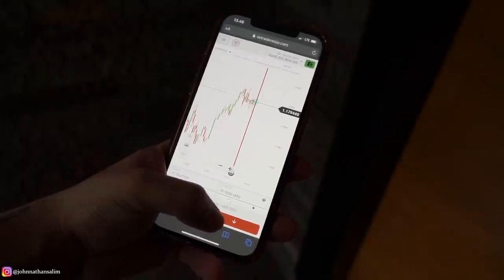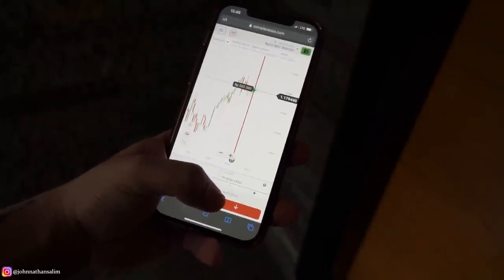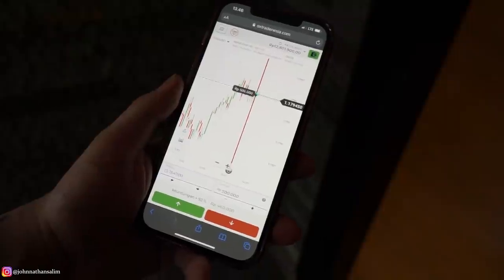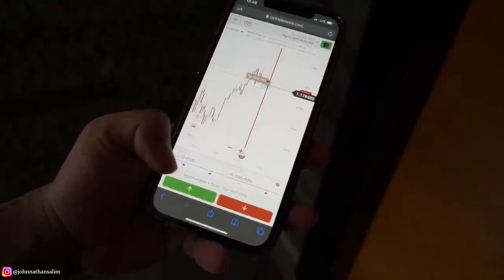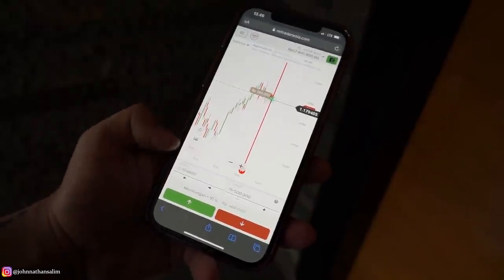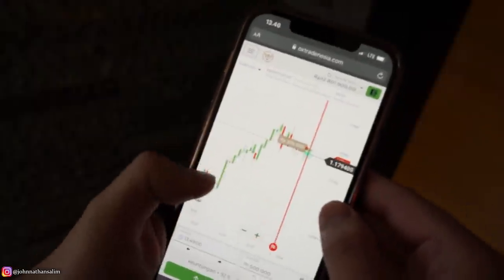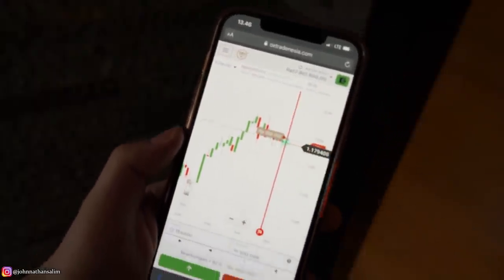Oke, gak usah lama-lama. Kita langsung invest aja. Waktu tersisa 6 detik — tanggung nih, cepet-cepet. Kita invest 500 ribu di EURUSD. Harapan keuntungannya 92%. Main di 1 menit, waktunya 2 menit seperti biasa. Itu udah hijau di situ.